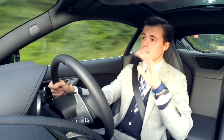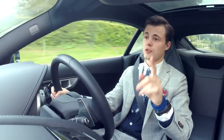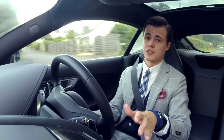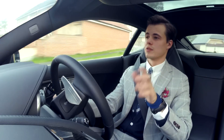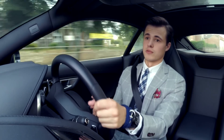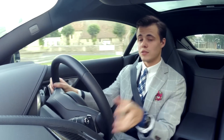Number one: panoramic roof — completely changes the inside feel of the car. Number two: switchable active exhaust — I shouldn't even need to explain that to you, just do it. Blackpack — I'm not a fan of chrome on modern cars. And lastly, parking pack — front and rear parking sensors and a reversing camera, which is really helpful. They've even hidden the sensors in the black parts of the bumper so you can barely see them, which is a really nice touch.